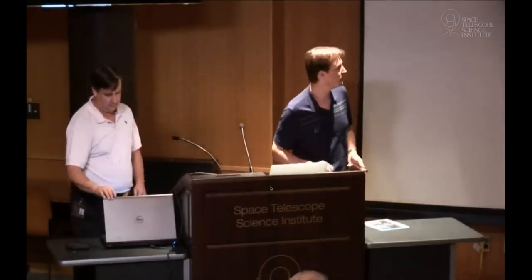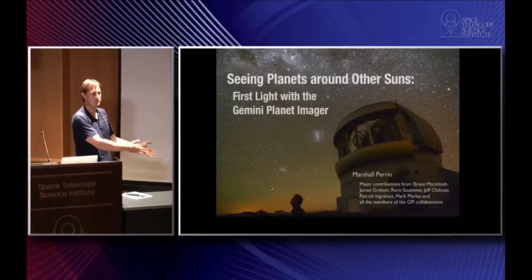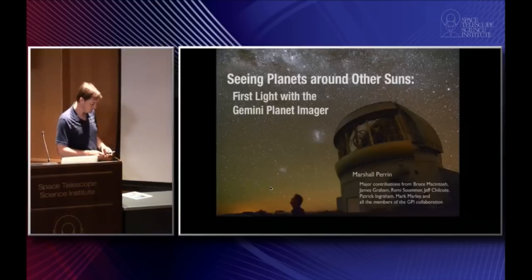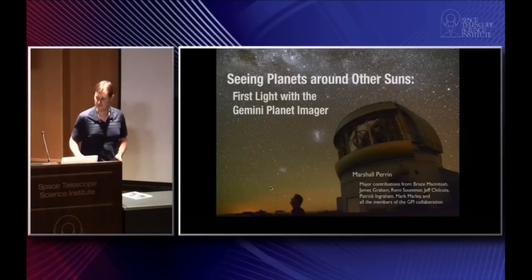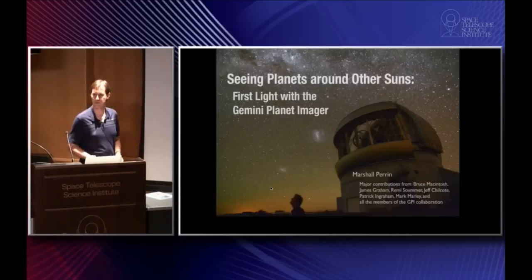It is a pleasure to be here tonight and a pleasure to talk about what we've been doing lately to take pictures of planets around other stars with an instrument we call the Gemini Planet Imager. There are astronomers that are observers, astronomers that are theorists, and there are those that write big computer simulations — but there are also those of us who build hardware, who build the machines used by the community. We do this on the ground to build new instruments for big telescopes. This is the Gemini South Telescope in the Andes in Chile, and also working to build new instruments and hardware for future space telescopes.